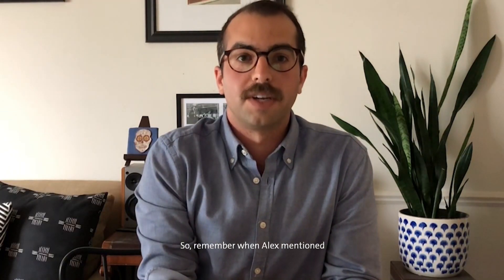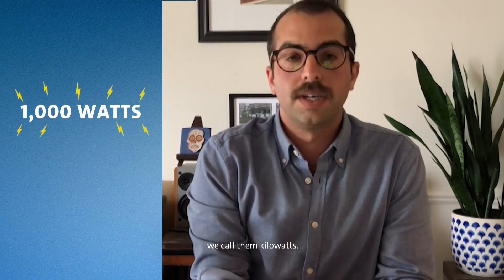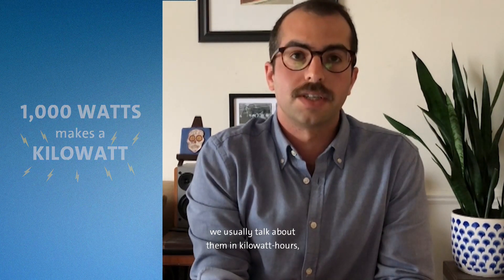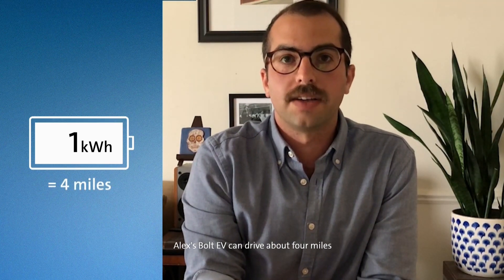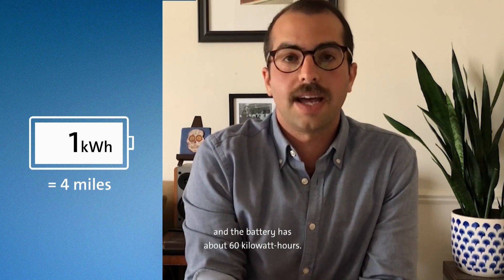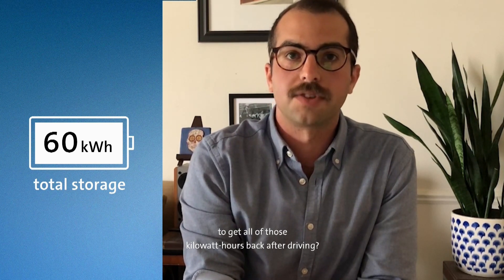Remember when Alex mentioned that we measure electricity using watts? Well, when we put a thousand of those watts together, we call them kilowatts. And when we use them over time, we usually talk about them in kilowatt hours, just like hours in the day. Alex's Bolt EV can drive about 4 miles on each kilowatt hour stored in the battery, and the battery has about 60 kilowatt hours. But what will it take to get all of those kilowatt hours back after driving? Well, he'll have to recharge.